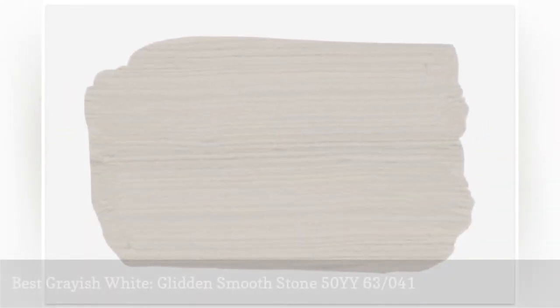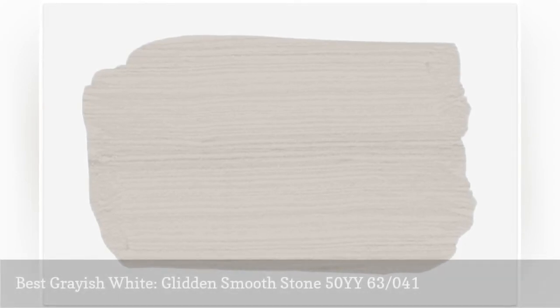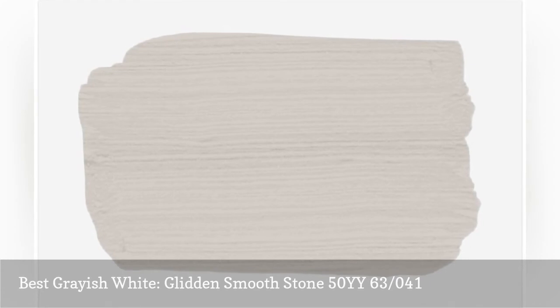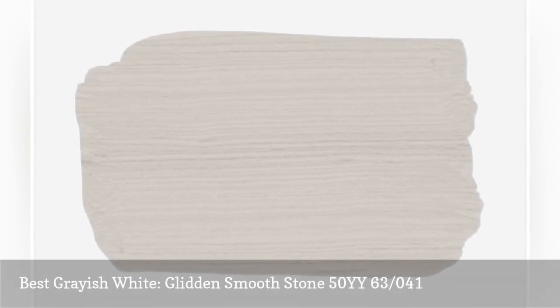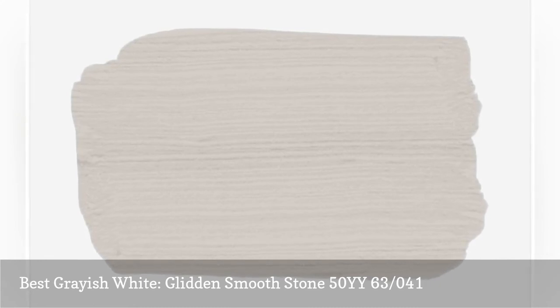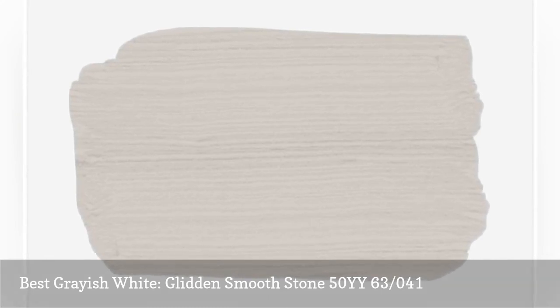Smoothstone from Glidden is just a step beyond white, closer to the softest shade of gray, and a perfect neutral without red or yellow undertones. It is an excellent choice if you want a restful, hushed color on your walls that plays well with either a palette of other neutrals or a brighter mixture of reds, blues, or greens.